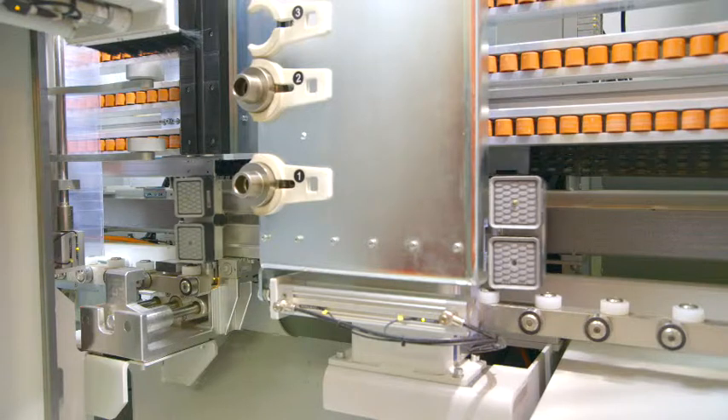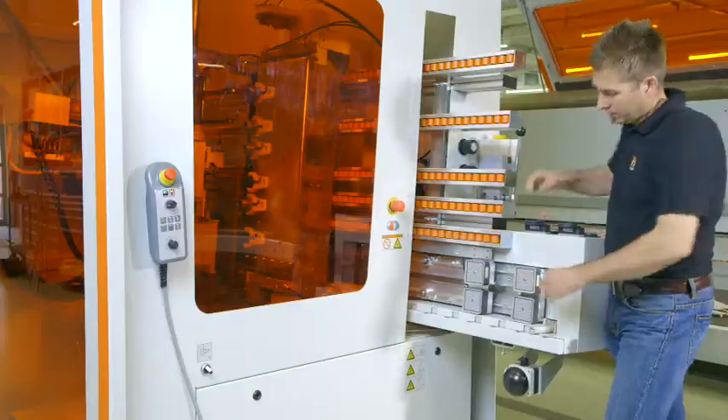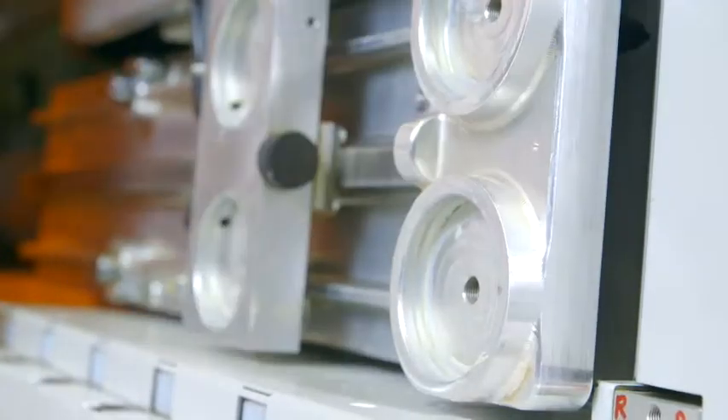The patent-pending work holding utilizing vacuum suction pods is software-controlled. The cups will automatically position themselves, allowing for machining of workpieces of up to nearly 5 feet on all four sides without reclamping cycles. Besides unmatched versatility, the system also makes for extremely short cycle times and precision on long workpieces.